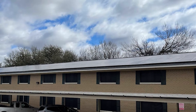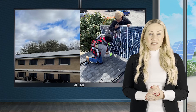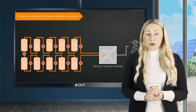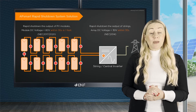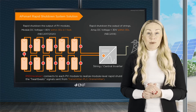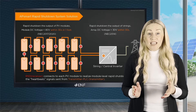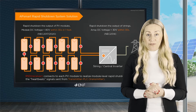PV systems are commonly installed on rooftops, putting residents and firefighters at potential risk of electric shock if there is a fire. Sunspec certification for rapid shutdown devices ensures compliance with National Electrical Code requirements, which allows for safe de-energising of the system during a fire.